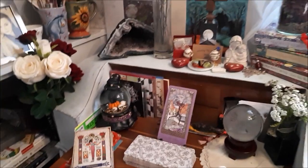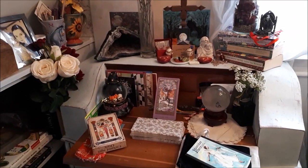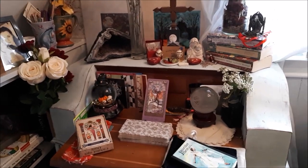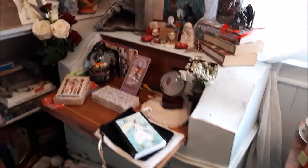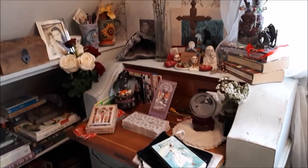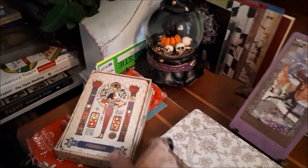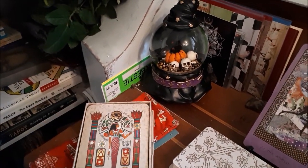Then we have my bureau — my writing bureau — which is walnut and hue but it's been shabby-chic'd by me. I like it because it had a few scratches on it. And we've got the Enchanted Spell Oracle, which I used for my tarot tag with Becca.